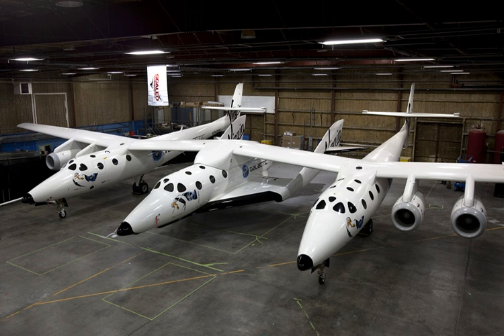Virgin Galactic plans to operate a fleet of five SpaceShipTwo spaceplanes in a private passenger-carrying service and has been taking bookings for some time, with a suborbital flight carrying an updated ticket price of $250,000. The spaceplane could also be used to carry scientific payloads for NASA and other organizations.